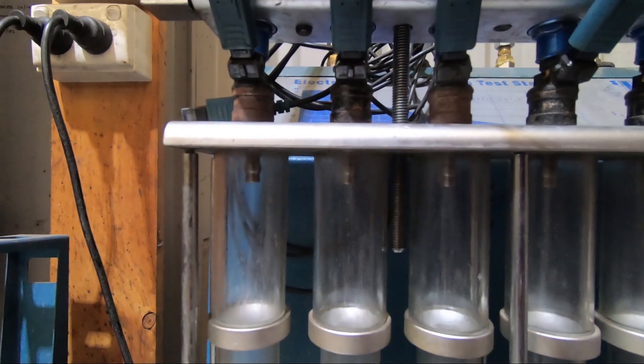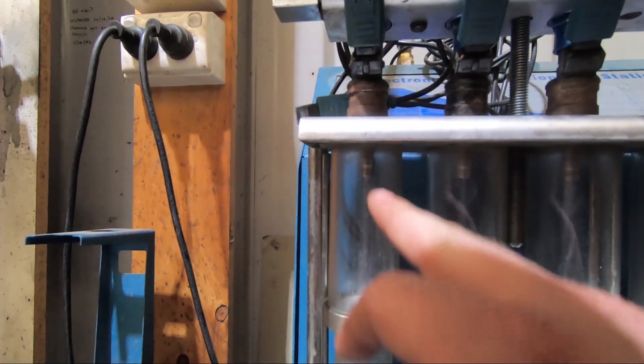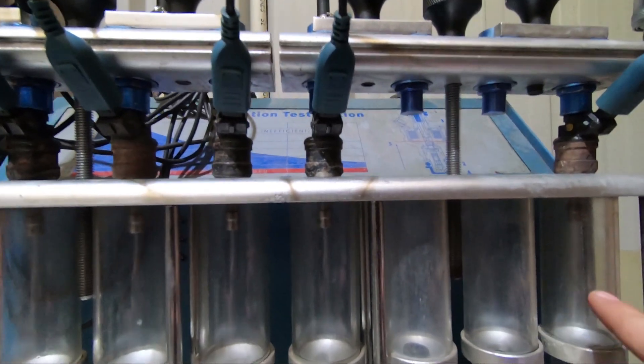I don't know if you can see it there, but some of these spray patterns aren't real good. That's good, not so good, not good, not bad, a little bit shabby.